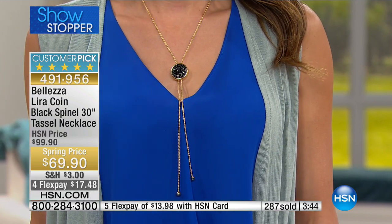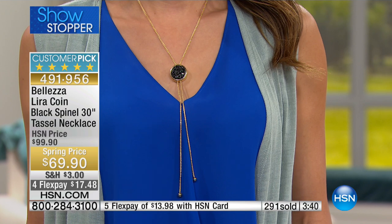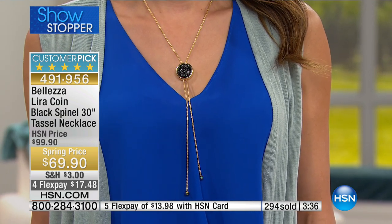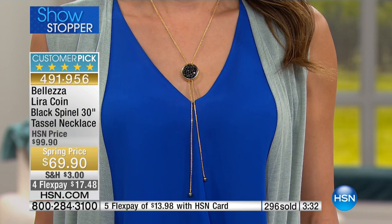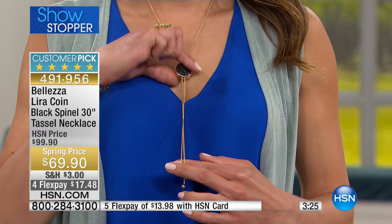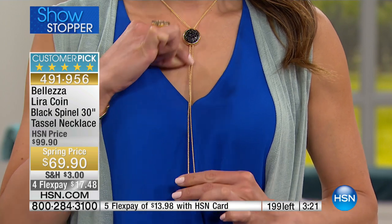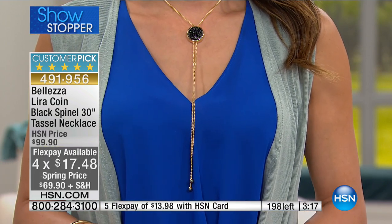I do not think it's going to make the clock. We have a four-minute clock on screen, but I think this could sell out in maybe two minutes. This is the most beautiful lira necklace we've ever done. It's not going to break the bank — use the four-flex at $17.48 to get it home.